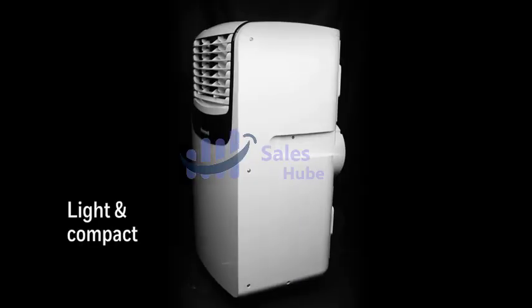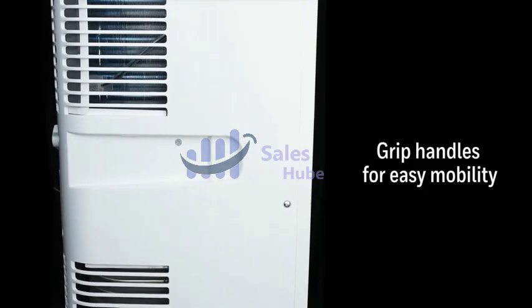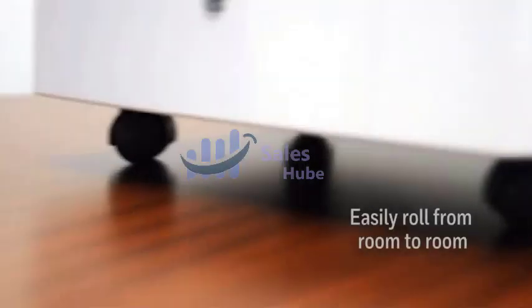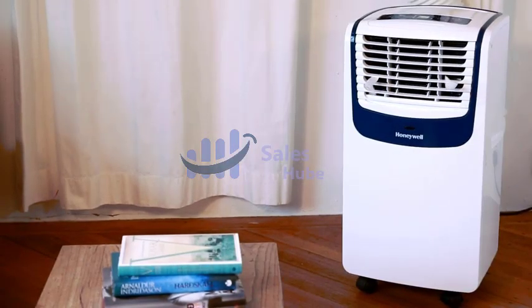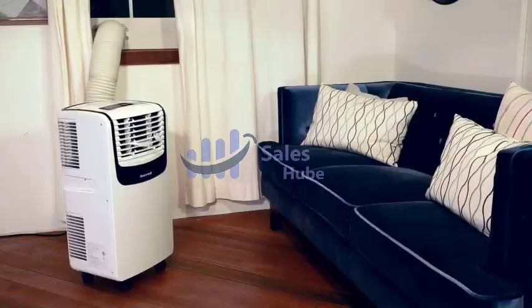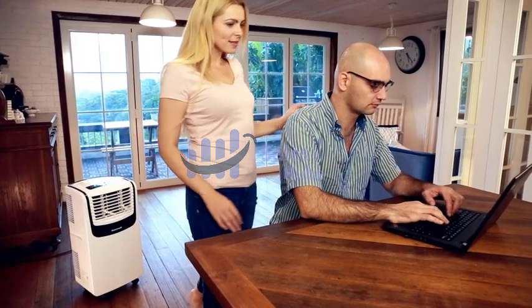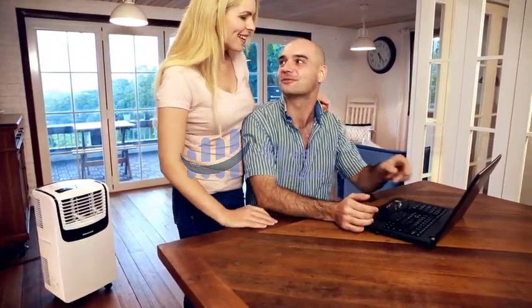Enjoy the simplicity and comfort of digital controls: two speeds, smart digital humidistat, 24-hour energy-saving timer, and remote control with digital display. Reduce the energy consumption of whole-house central air conditioning by setting up a Honeywell Portable AC in rooms you're actually using. The washable dual filtration system filters dust, pet dander, and hair from entering the unit, protecting and extending the life of this AC. The filters are washable and easily cleaned under a faucet — no replacement filters required.